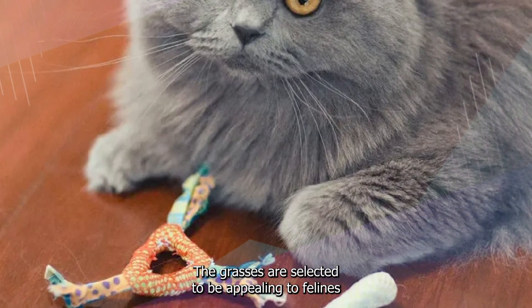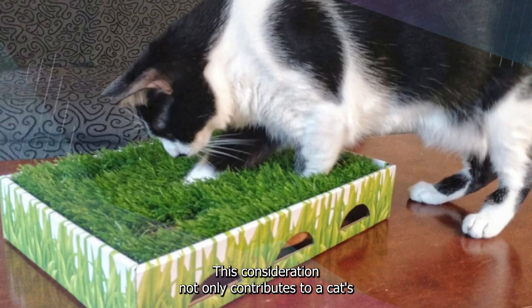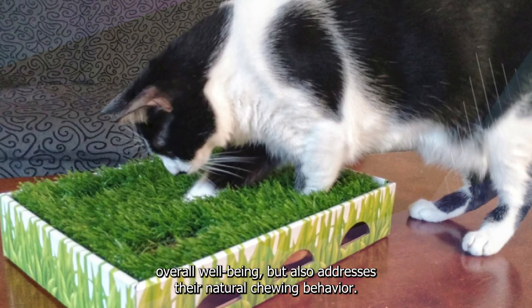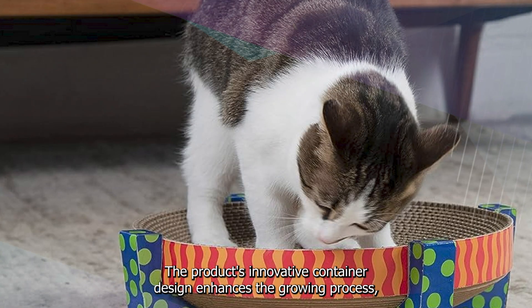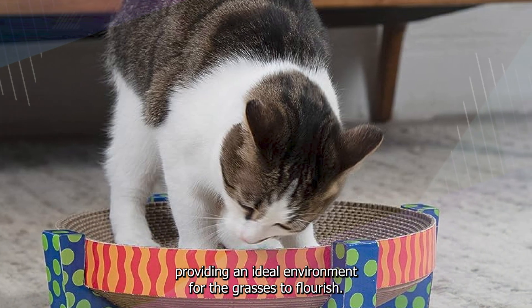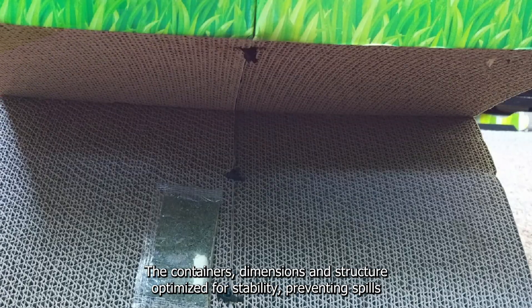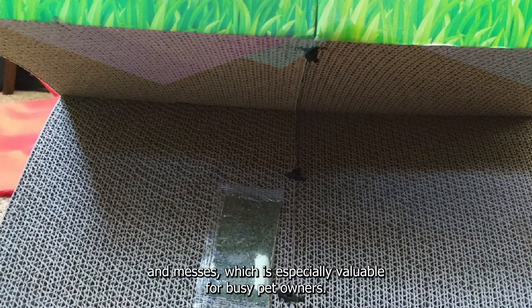The grasses are selected to be appealing to felines while also aligning with their nutritional needs. This consideration not only contributes to a cat's overall well-being but also addresses their natural chewing behavior. The product's innovative container design enhances the growing process, providing an ideal environment for the grasses to flourish. The container's dimensions and structure are optimized for stability, preventing spills and messes, which is especially valuable for busy pet owners.